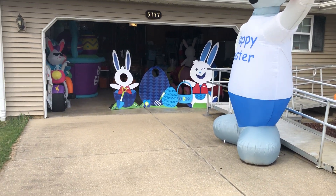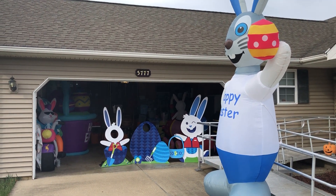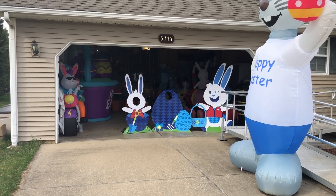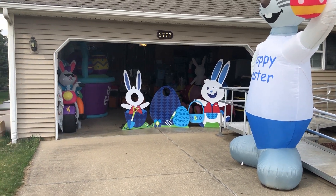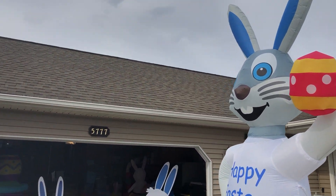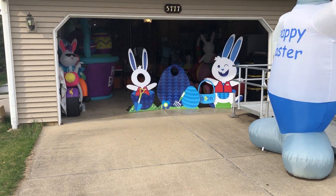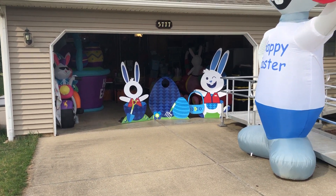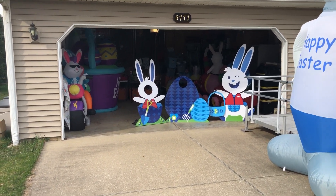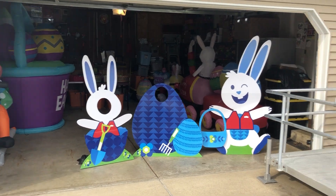Gonna do a quick video of our 2024 Easter display. We did it a little different this year. We usually have our display in our yard, but this year in March it's been so windy. I think there's only been maybe ten days where it hasn't been too windy to put our inflatables up. There's been a couple of days where the wind gusts were like 60 or 70 miles per hour. So we decided we didn't want to take chances on Easter weekend that we couldn't have our inflatables up.